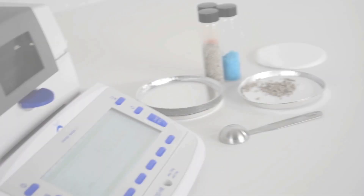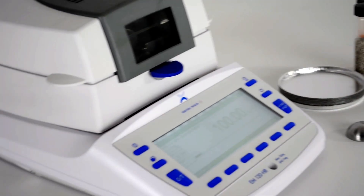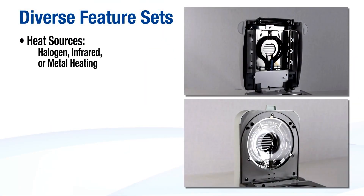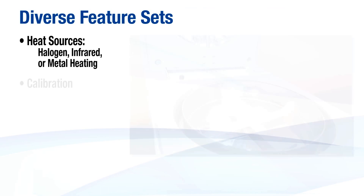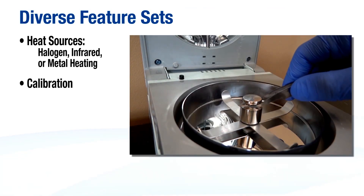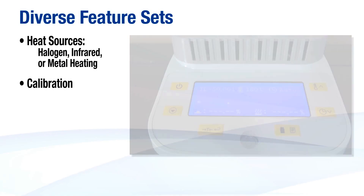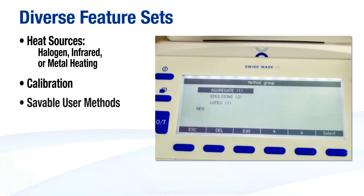The balances have an array of feature sets which may include heat sources — halogen, infrared, or metal heating — which can be selected to be compliant with HACCP regulations. Calibration options include manual external calibration or automatic internal calibration. Moisture balances can be equipped with memory for 1, 20, or 100 savable user methods.